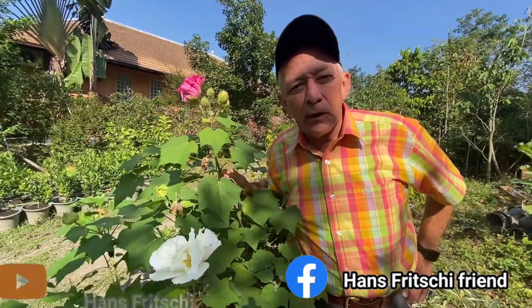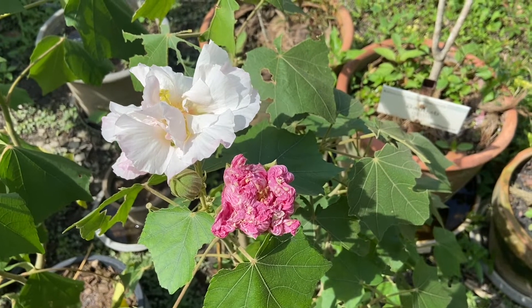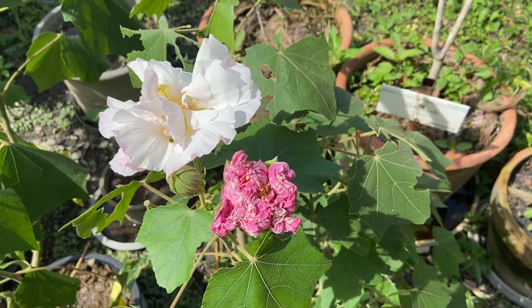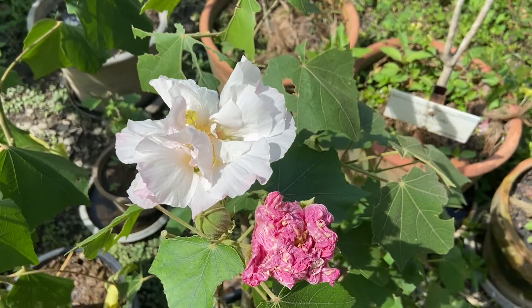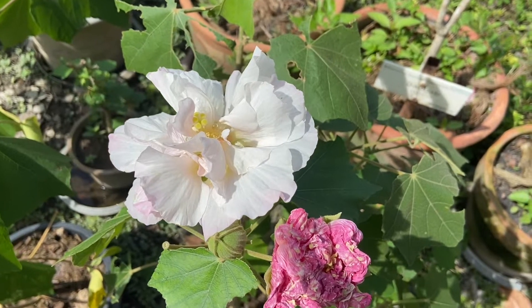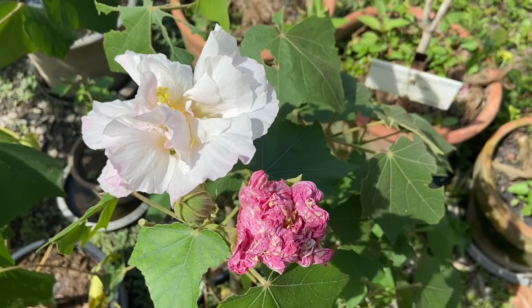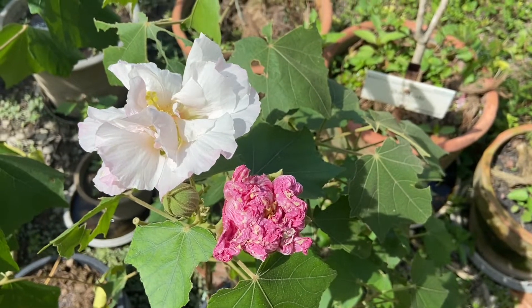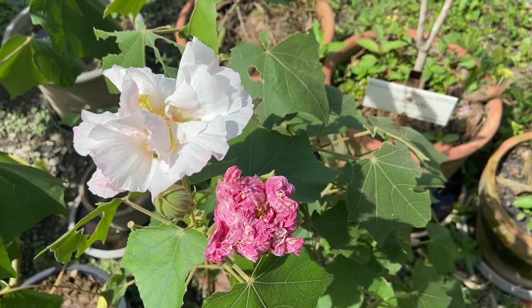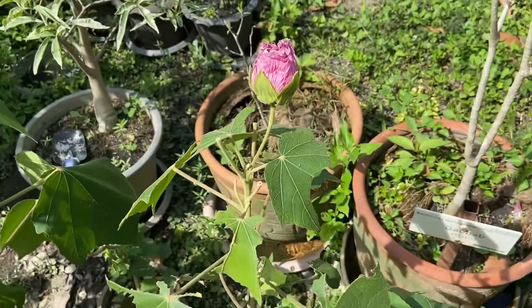Quite a conundrum. It's another morning around nine o'clock at Discovery Garden Pattaya and this white blossom has just opened up. The red one has opened yesterday and honest to god has changed its color over the course of the day to this red.